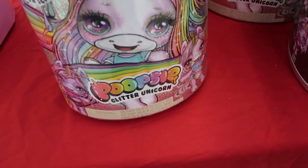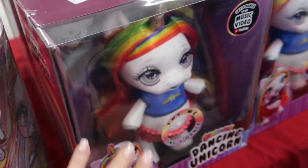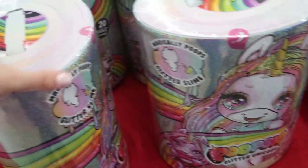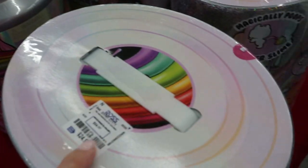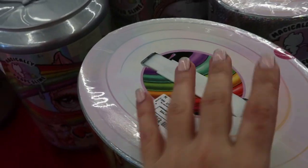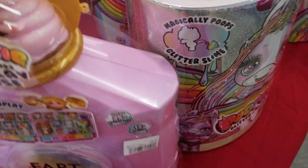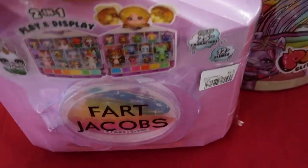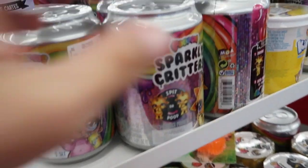I can't believe they have these here — I've been looking all over online. They're only $24.99. My daughter has wanted one of these — I showed you guys this before at Walmart or Target but these are almost impossible to find. So if your daughter wants one, definitely check out your Ross. They're really reasonably priced — they're $50 plus online when you do find them. I might also get this little case. They also have the little small critters for $5.